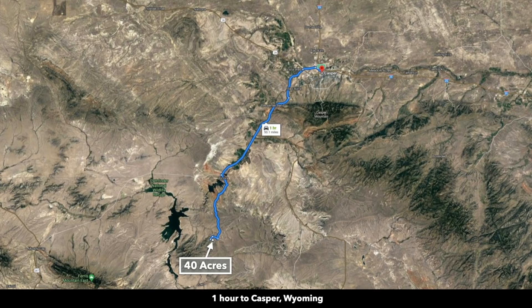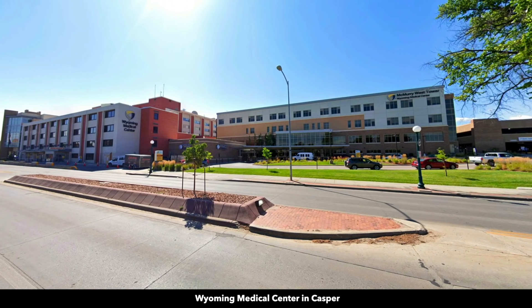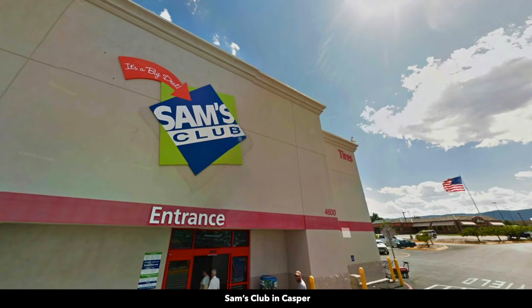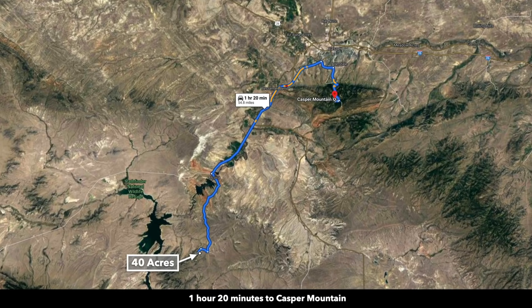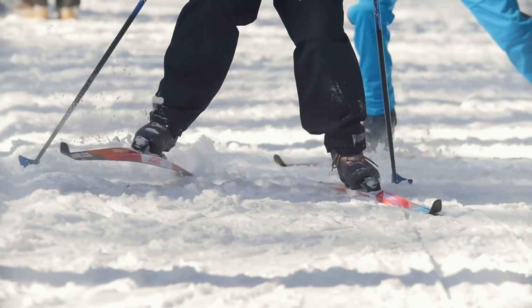The property is about an hour from Casper, and almost all of that drive is on county roads and the paved state highway 22 — roughly 50 miles. Casper has a population around 60,000 and is the second largest city in Wyoming. In Casper you'll find a hospital, big box retailers like Target, Home Depot, Walmart, and Sam's Club, multiple grocery stores, Tractor Supply Company, and the Casper Natrona County International Airport, which offers direct flights from Denver, Colorado. Just south of Casper, about an hour and 20 minutes from the property, you'll find Casper Mountain and the Hogadon Basin ski area, which offers snow skiing, snowboarding, and other winter sports.